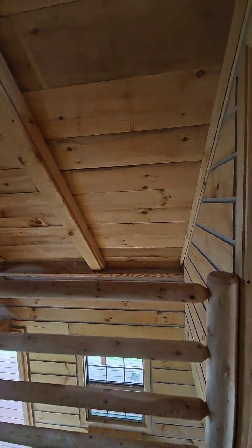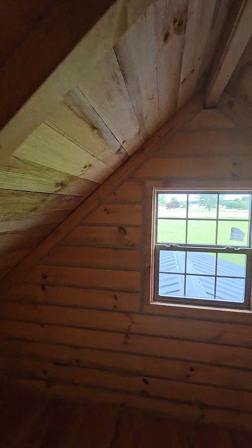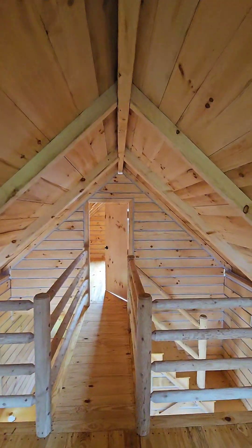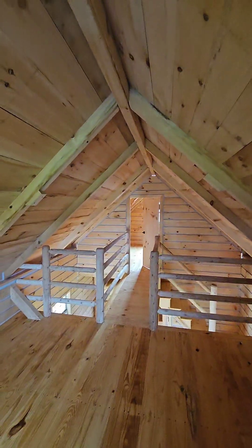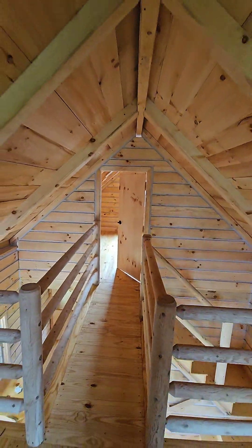The two bedroom version is $79,900 and the three bedroom, which is the one I'm in, is $110,000 — three bed, one bath. Hit the like, hit the share, hit the follow if you like what you see. Beautiful structure built by the Amish.